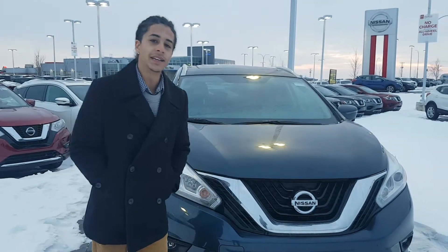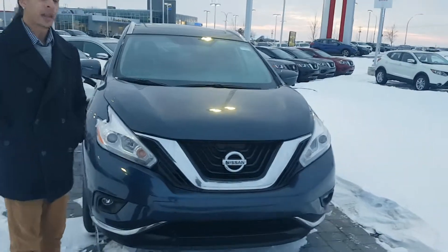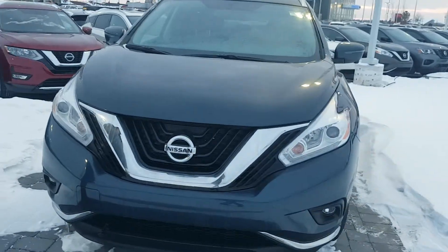Hey there Kirk. This is Jared from LA Nissan. Behind me I have a beautiful arctic blue SL, and I just want to run through it quickly and let you know some of the options that it does have.